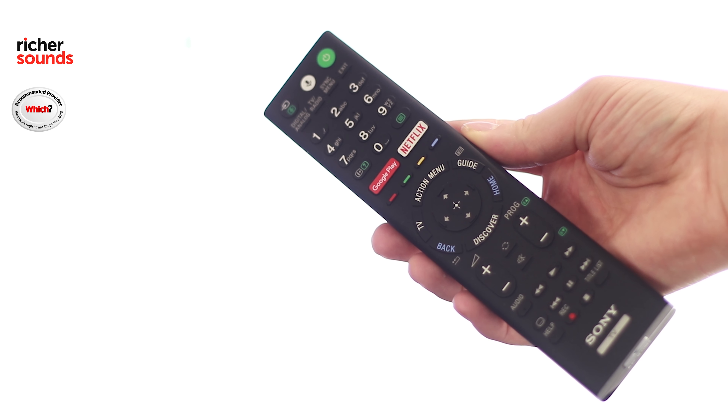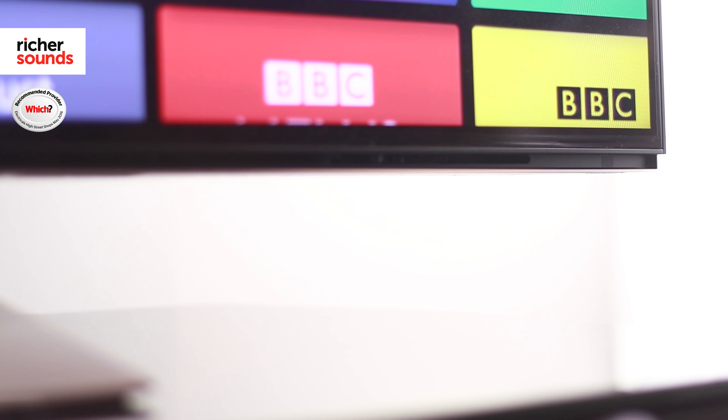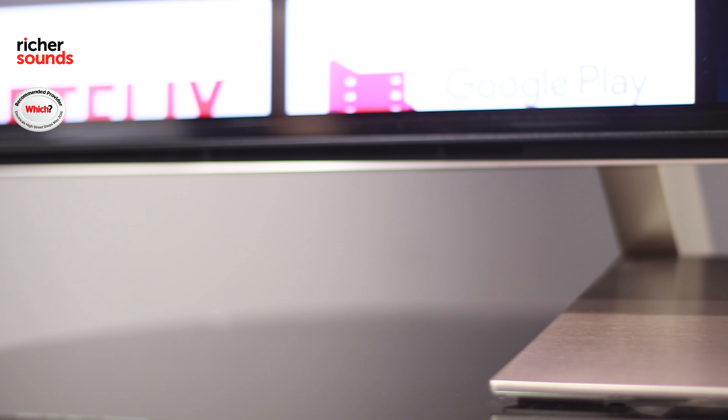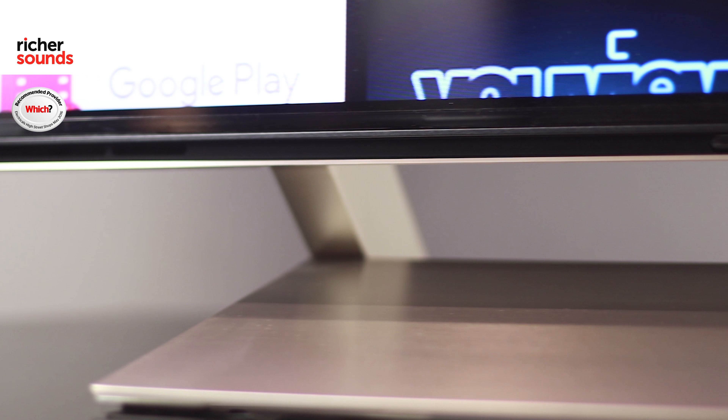A Sony TV wouldn't be complete without class-leading design, and the XE9305 is certainly no exception. With its slim profile and tiny bezel, the set is a real looker. Also, look at that compact stand — it will fit easily on any sound base or small unit you have at home.